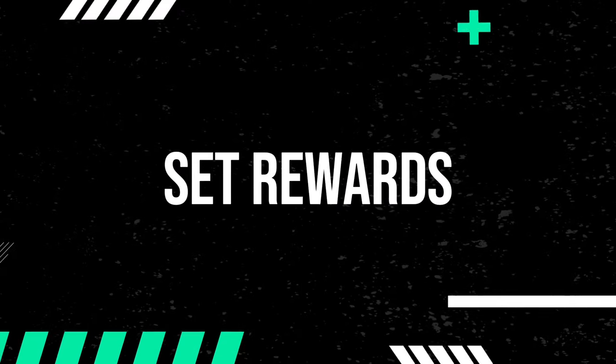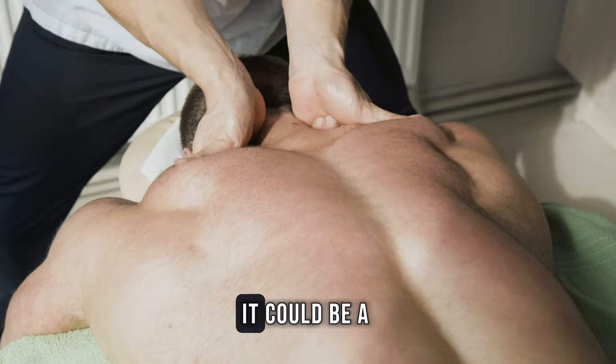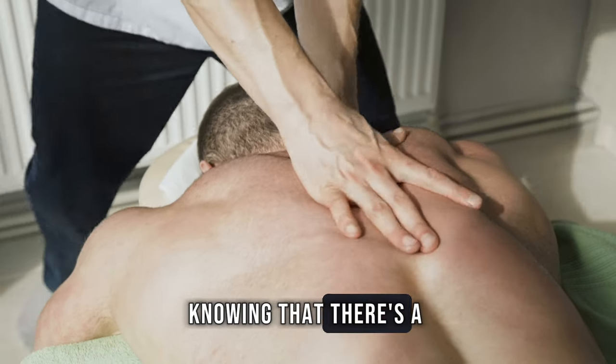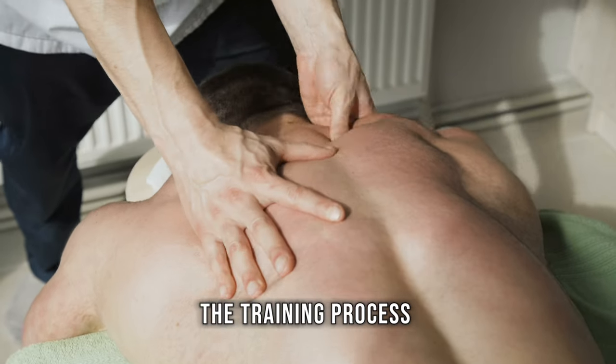Set rewards. Give yourself rewards for reaching training milestones. It could be a relaxing massage or a day off. Knowing that there's a reward waiting for you can boost motivation and make the training process more enjoyable.